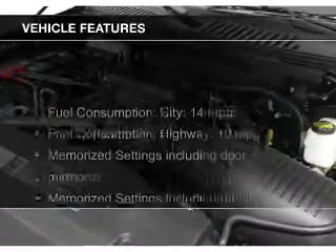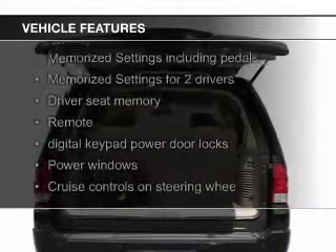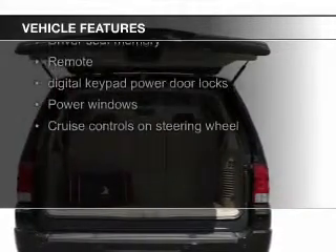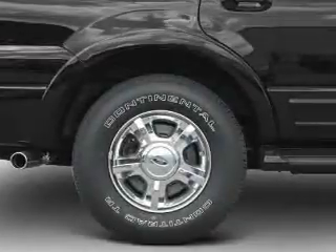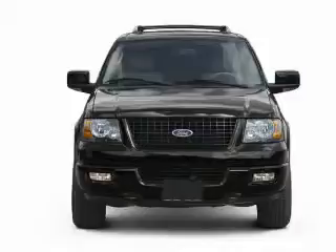The features include leather seats, steering wheel controls, memory seats, trailer hitch, a premium sound system, aluminum rims, auto-dimming mirrors, dual temperature controls, automatic climate control, and adjustable tilt steering wheel.